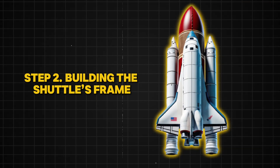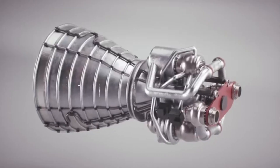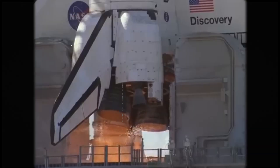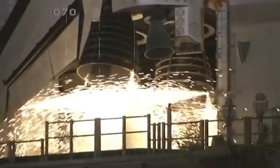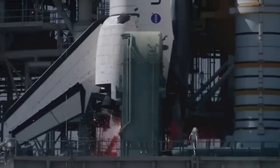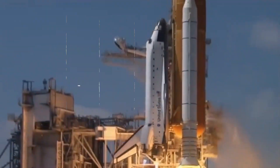Step 2: Building the Shuttle's Frame. The shuttle's body, or fuselage, is made from lightweight yet strong metals like aluminum and titanium. Unlike a car, the pieces aren't just bolted together — they are riveted and bonded using special adhesives that can handle extreme conditions. The shuttle is built in sections, with robotic arms and skilled workers carefully shaping and attaching the pieces. Every measurement must be exact, because even the smallest miscalculation could cause a disaster. Once the basic structure is complete, it moves to the next critical step: protecting it from the extreme heat of re-entering Earth's atmosphere.